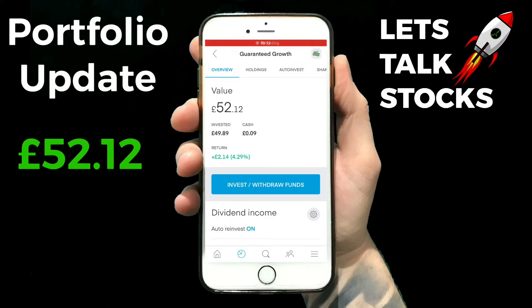Hello YouTube and welcome back to my channel. Let's talk stocks. Today I'm going to look at my guaranteed growth pie on Trading 212. Originally when you saw me set this one up, I put 50 pounds a month to invest every single month at the end of the month, but I'm getting a bit itchy feet.